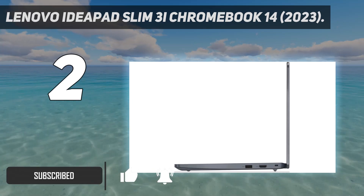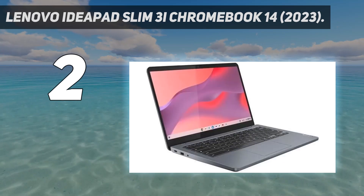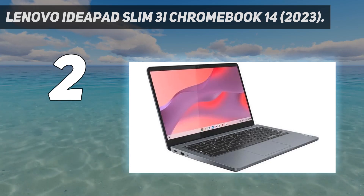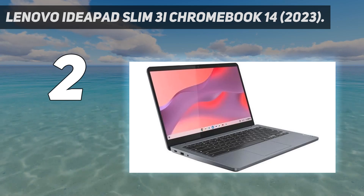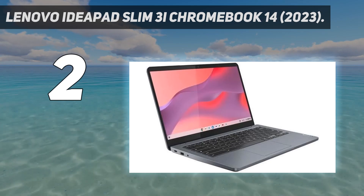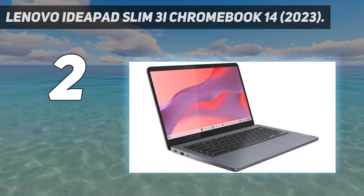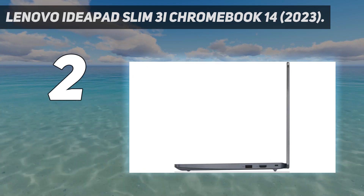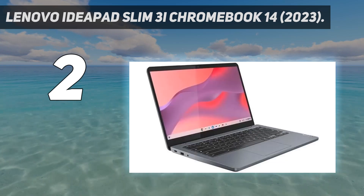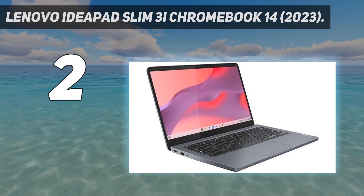This 14-inch model is a great option for younger students and anyone needing a simple device for light productivity tasks. The Core i3 configuration, paired with an FHD touch-sensitive display, 8GB of RAM, and 128GB of storage, is often on sale for $400 to $500 on Lenovo's website. There are cheaper models with an N100 or N200 CPU and/or 4GB of RAM, but we don't recommend them unless you have an extremely light workload, as they'll get bogged down quickly when multitasking or running more intensive applications.